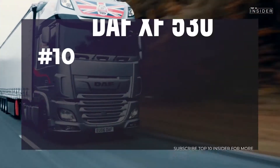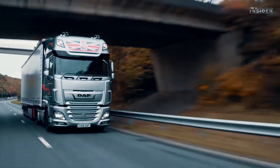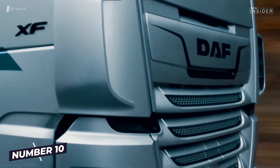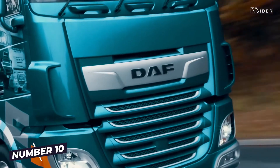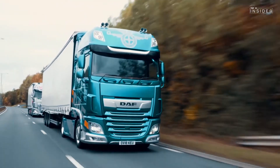Number 10: DAF XF530. The four-axled XF530 opens up our top 10 of the strongest trucks on the market. With a full weight of 80 tons, a MX-13 engine with 12-speed transmission, and a torque of 2,600Nm at 1,000–1,425rpm, the XF is the top model of the Dutch truck company.